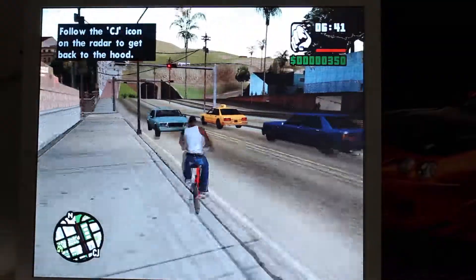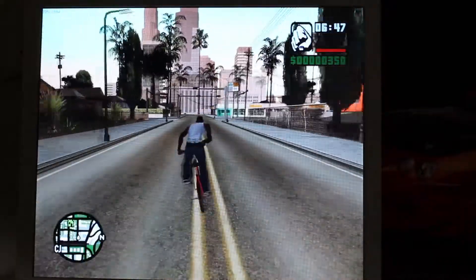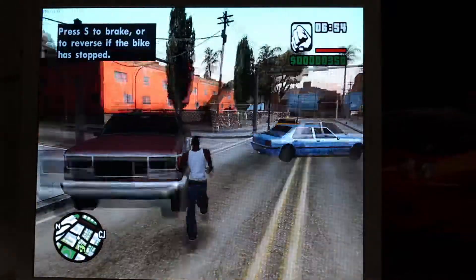GTA San Andreas — the exact same story as before. It was horribly unplayable. You probably got about three or four more FPS, and it did not make the difference between unplayable and playable. It really struggled on this card too.